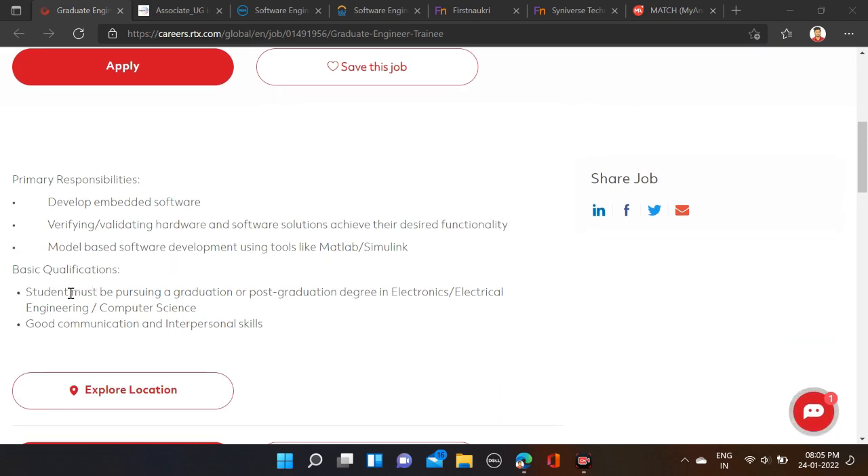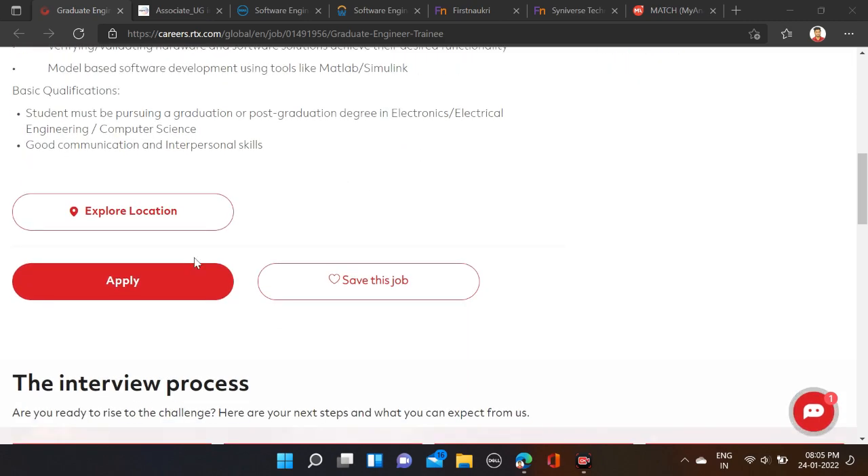A student must be pursuing a graduation or post-graduation degree in Electronics, Electricals Engineering, or Computer Science — 2022 batch can apply. You must have good communication and interpersonal skills. Skills include development of embedded software, verification, validation software, and software solutions to achieve desired functionality, and model-based software development using tools like MATLAB and Simulink. B.Tech, M.E., M.Tech, and MCA can apply.